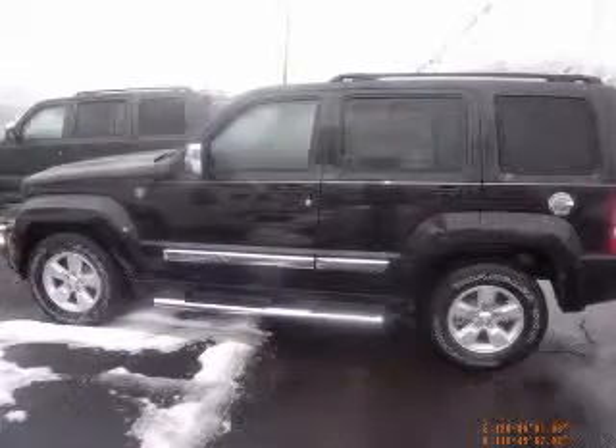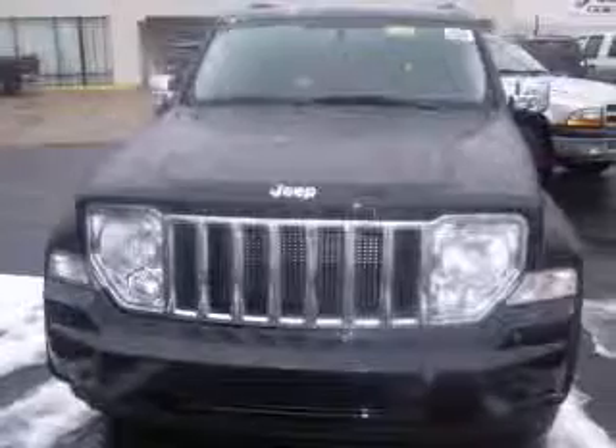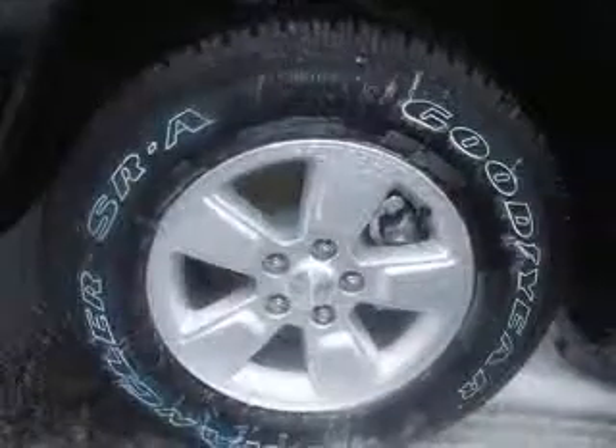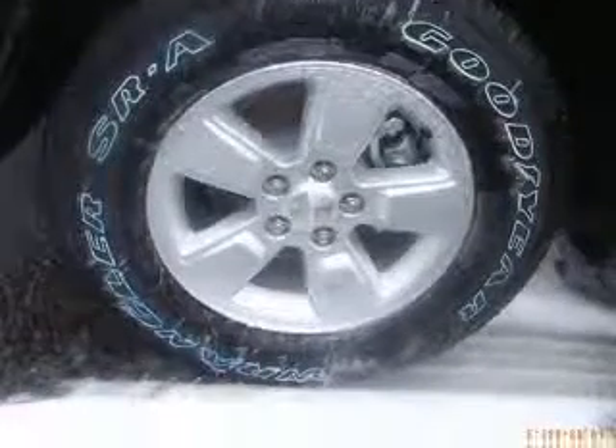Get down the road in this awesome SUV, and fall in love with driving all over again. This toy hauling vehicle, with its grippy 4WD, will handle anything mother nature decides to throw at you.